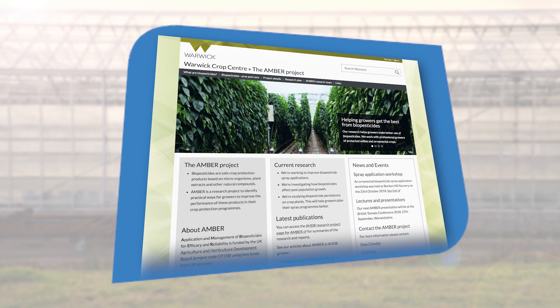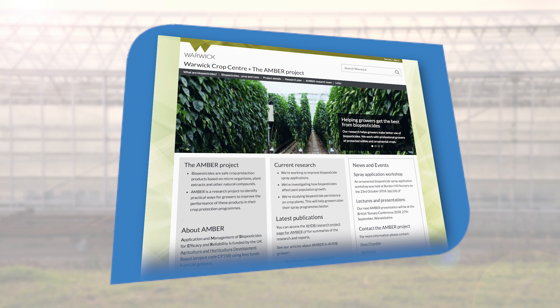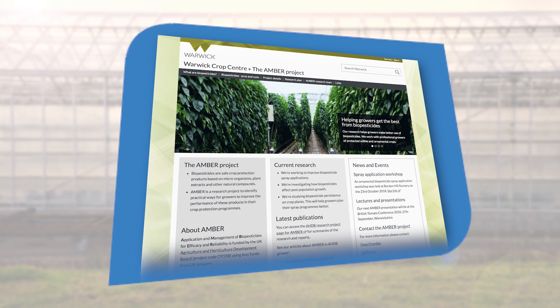We've had some issues in the past regarding storage and handling of biopesticides. We got involved in the AMBER project mainly because we wanted to improve the effectiveness of our biopesticide use.